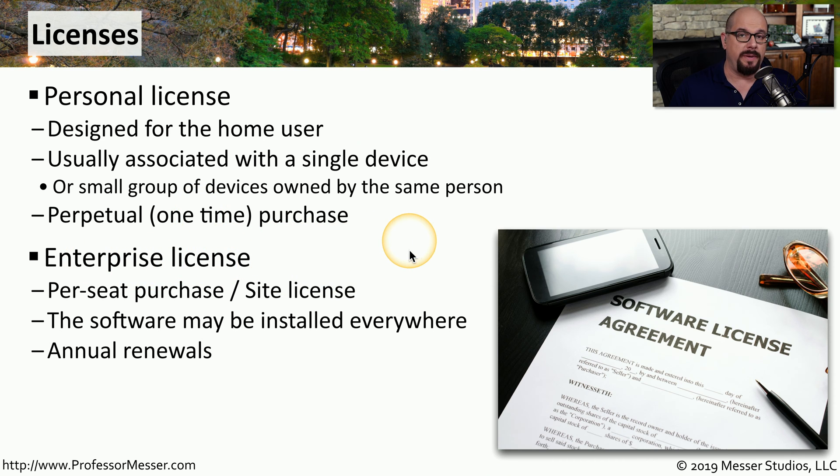In an enterprise or business, there are often many other options available for software licensing. Two common licensing schemes are a per-seat license, where you're paying a certain amount of money for everyone in your organization, or a site license, which is a single flat fee for your entire site. This normally allows the software to be installed everywhere it's needed, but there are commonly ongoing annual maintenance costs associated with enterprise licensing.